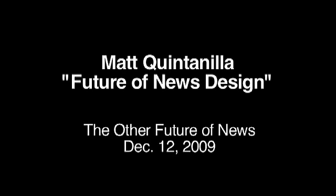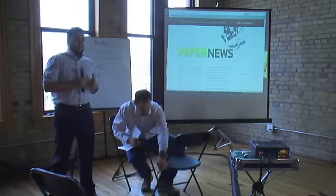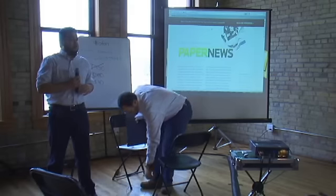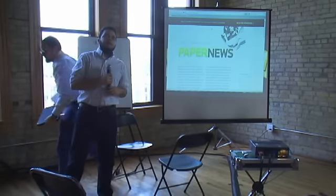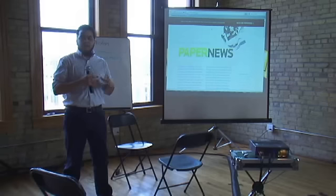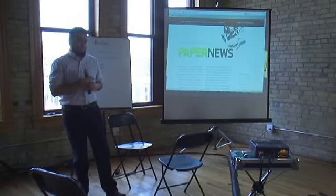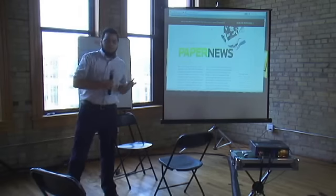My name is Matt Quintanilla. Blame design — that's me on Twitter. What I'm talking to you about today is Paper News. I'm just going to say how I got to this project. I graduated with a journalism degree, came to the Star Tribune as a designer for both features and news, then left to work as a web UX designer for internet broadcasting in St. Paul. Now I'm a graphic designer for exhibits at the Science Museum. It's kind of a random path, but you'll see how those things all connect with this idea of Paper News.